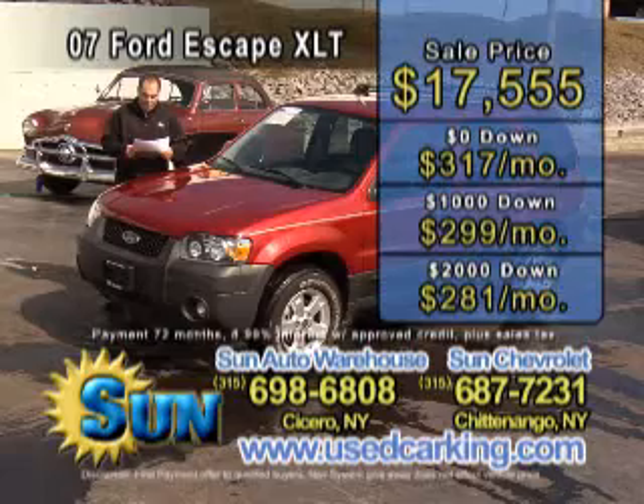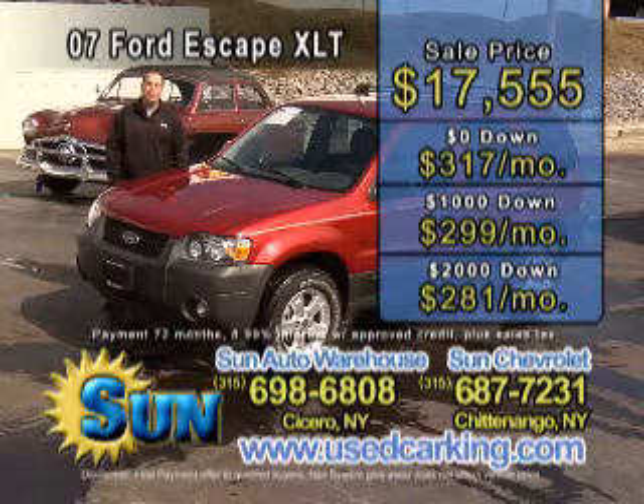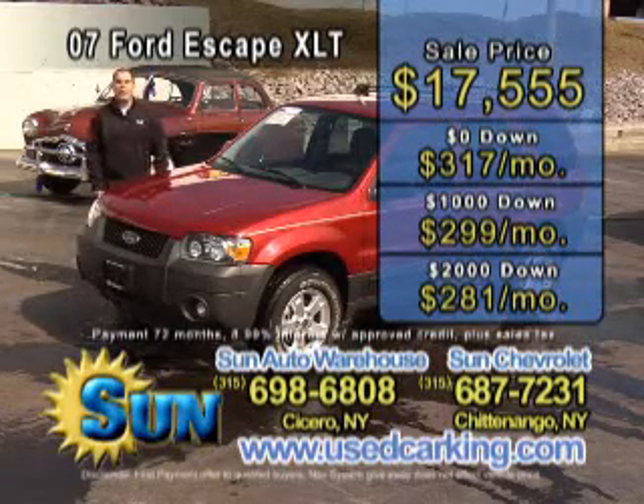Zero down is only $317 a month. $1,000 down is only $299 a month. $2,000 down is just $281 a month.